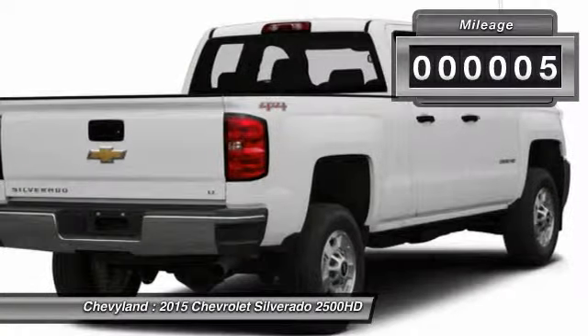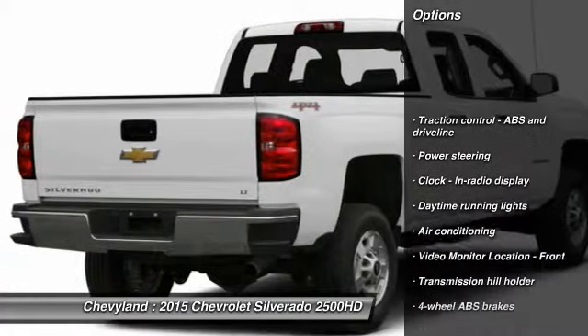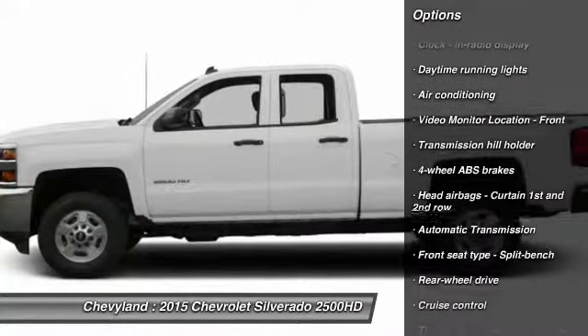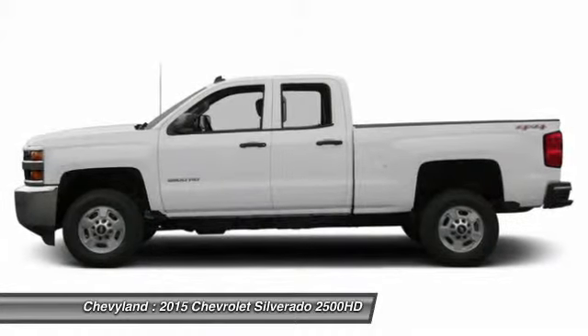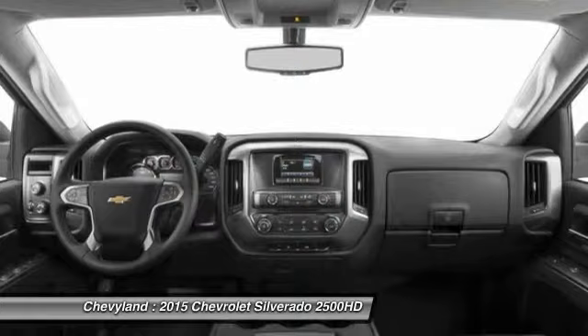This vehicle has less than 100 miles. Here are some of this vehicle's great options: traction control, automatic transmission, front air conditioning, power steering, cruise control, passenger airbag, power door locks, power windows, trip computer, daytime running lights.